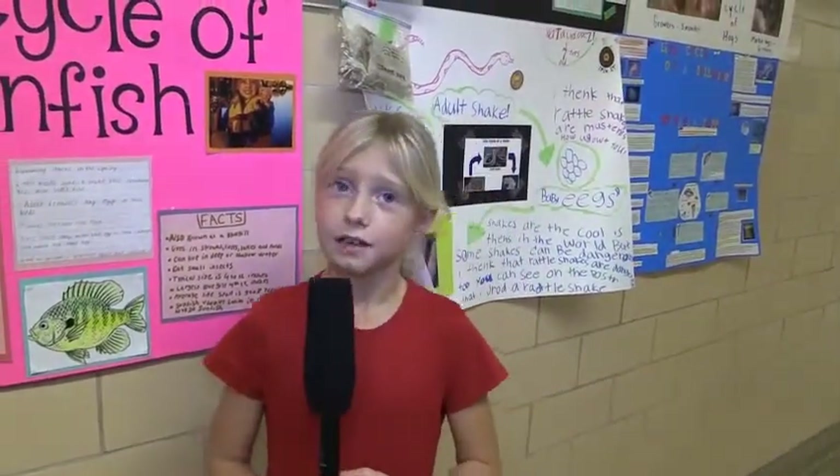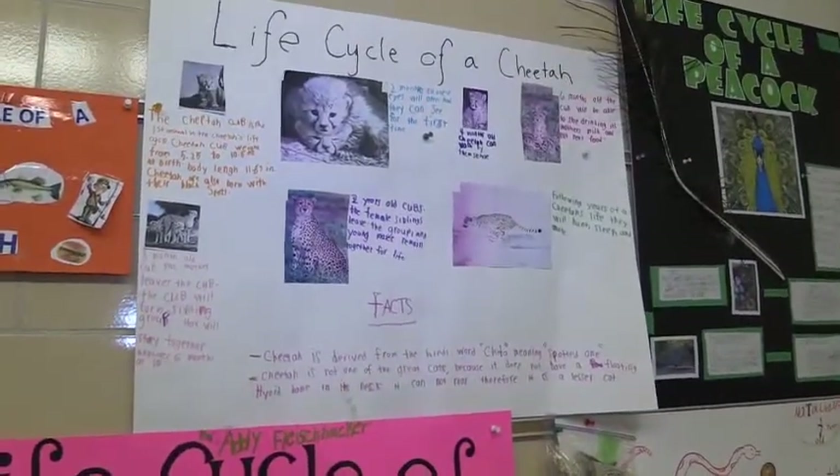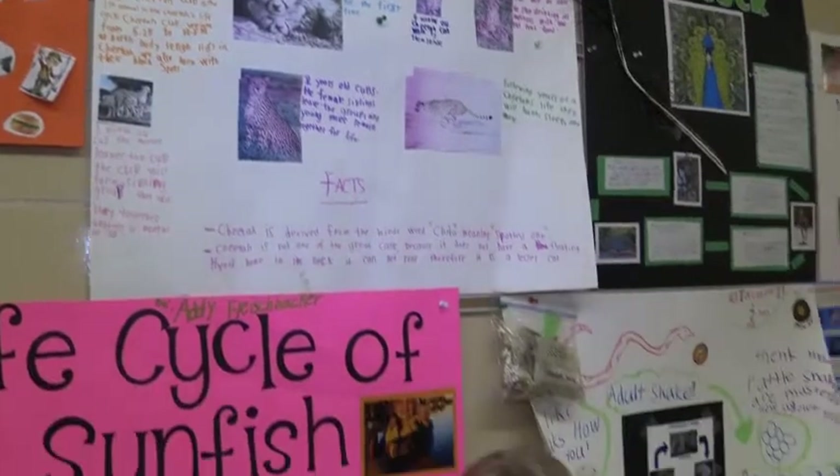My name is Olivia and I did a life cycle of a cheetah. Did you know cheetahs don't make any sound? They don't even have a swimming bone.